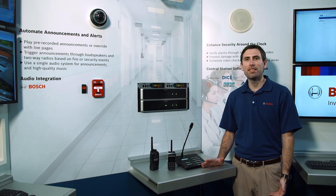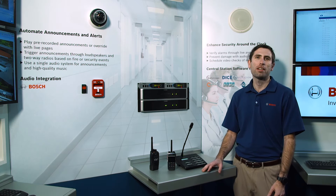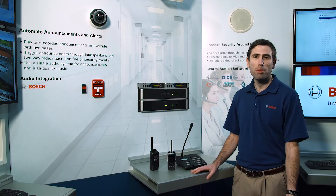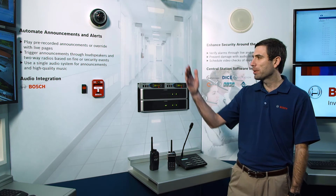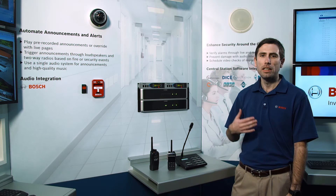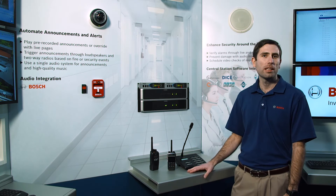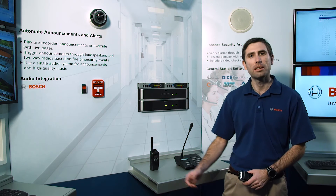The other great thing about BVMS is it's completely scalable for any application. What we're going to show you in this example is how our intrusion products can incorporate with our Bosch public address system. The first example is a panic button — this can be wired or wireless. When we press this button, it distributes a message. This could be a bank teller, somebody in a machine factory in distress, or a teacher in a classroom. This message can distribute throughout the facility or be directed to a specific zone or through our two-way radio system. The example here is the message going out to our security team on the two-way radios.